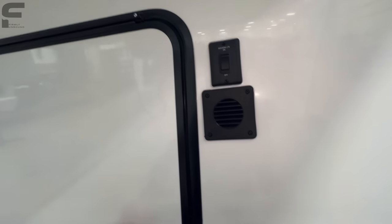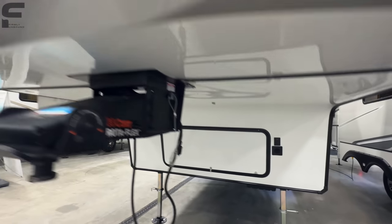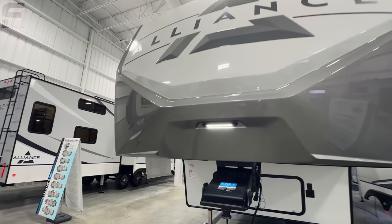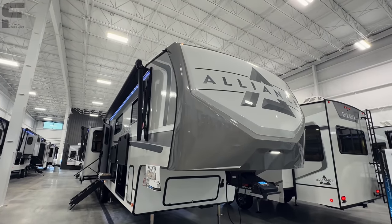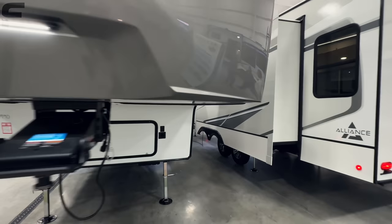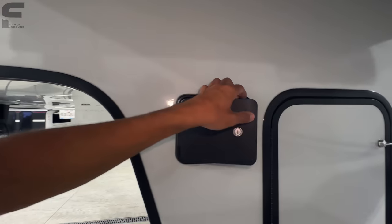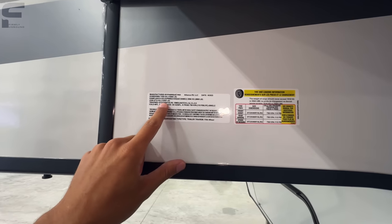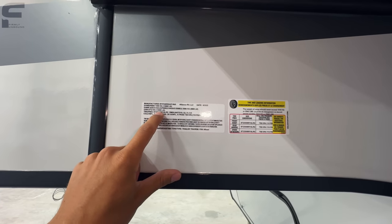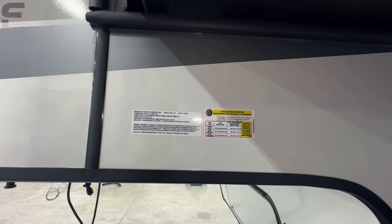Let's knock out the non-campside real quick. You come back behind here, auto-leveling controls. The unloaded vehicle weight rating here is 12,593 pounds. You're going to have a 3,342 pound cargo-carrying capacity.